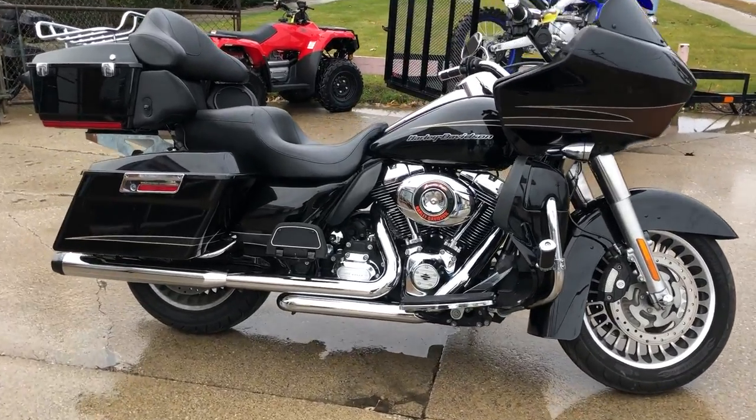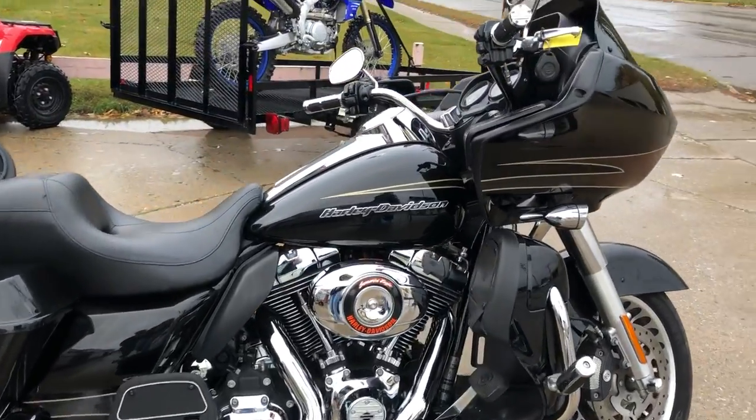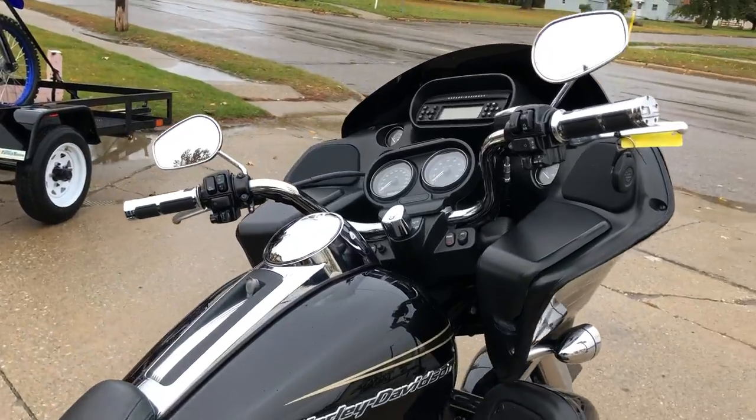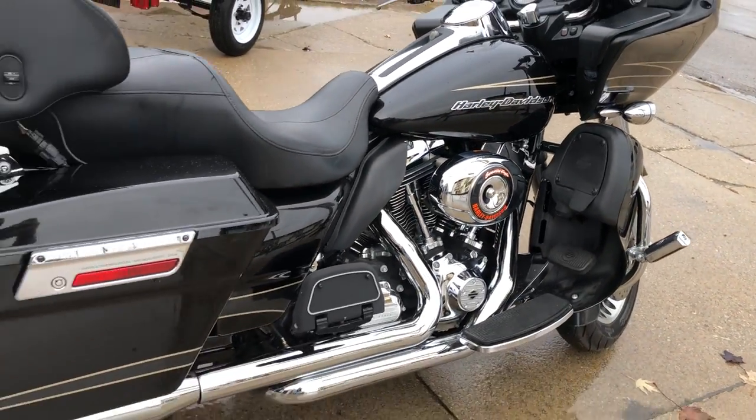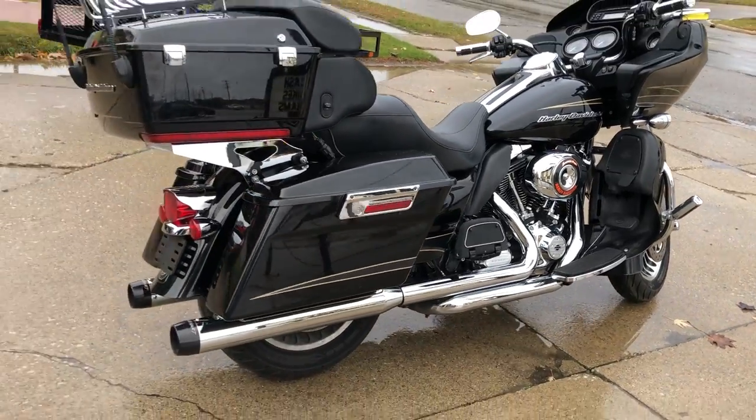Hey guys, AkubalPowerSports.com here. Anybody looking for a used Harley Davidson, give us a call. We've got over 300 pre-owned in stock: Road Glide, Ultra Classic, Street Glides, V-Rods, Road Kings, Fat Boys, and Sportsters. We've got them all.